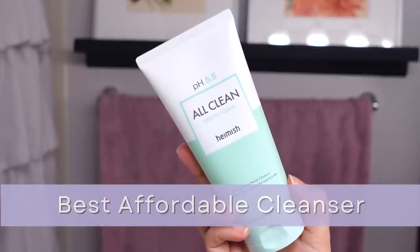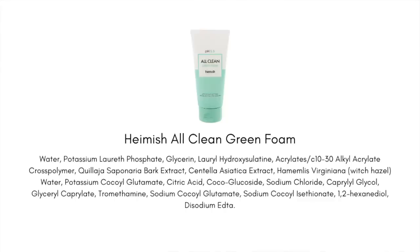Next up, the best affordable cleanser — and I have to give it up to the Hanikin All Clean Green Foam. I talk about this so much because I really love it, and it's not just the price alone, although that is a huge factor. This cleanser comes in at roughly eight to twelve dollars. It's a K-beauty brand that's pretty popular and widely available, and I think it will really suit all skin types, including sensitive skin.